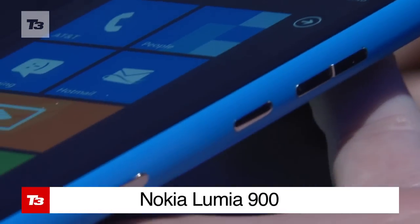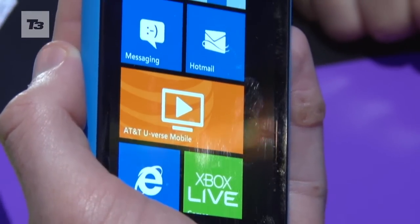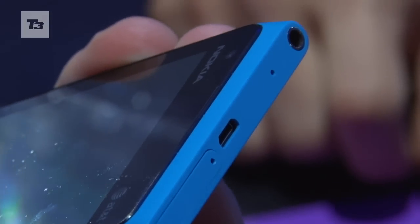First up is features. The Nokia Lumia 900 comes boasting 4G LTE, which is an obvious bonus. In terms of other connectivity, there's Wi-Fi, USB 2.0, Bluetooth 2.1 and GPS.